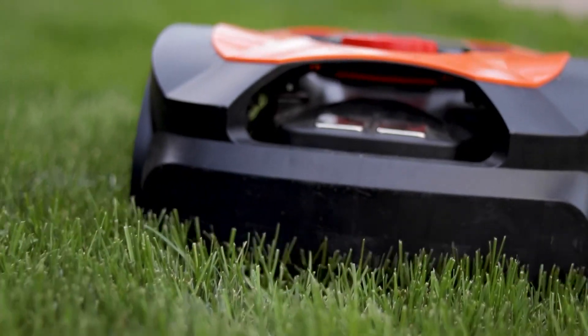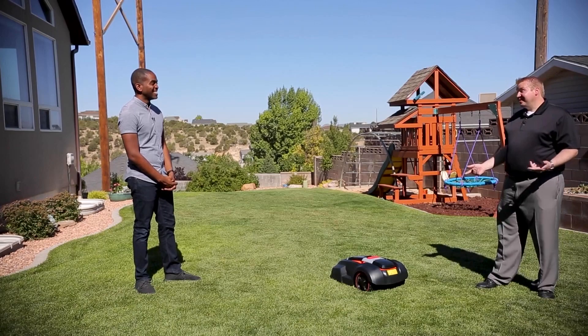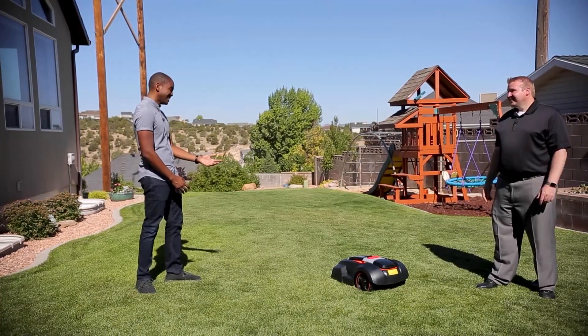Wow. Well, Mike, do you feel like you're disrupting the mowing careers of 15-year-olds everywhere now? I think the 15-year-olds can mow a lot more lawns if they have a robot. It's true.